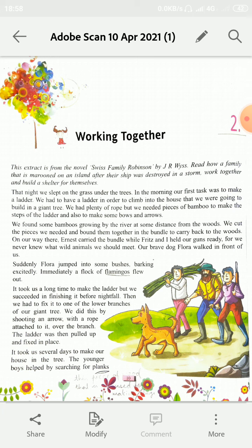Writer yahaan bata raha hai ki woh log us raat ek tree ke neeche ghas par so rahe thay. Aur subah unka kaam tha ladder banana. Us ladder ki help se hi woh apne ghar mein chad sakti thay, climb kar sakti thay. Aur unka ghar tree par tha. Ladder banane ke liye unhein rope aur pieces of bamboo ki zaroorat thi, jisse woh ladder ke steps bana sakti. Aur bows and arrows banane ke liye bhi rope aur bamboo ki zaroorat thi.